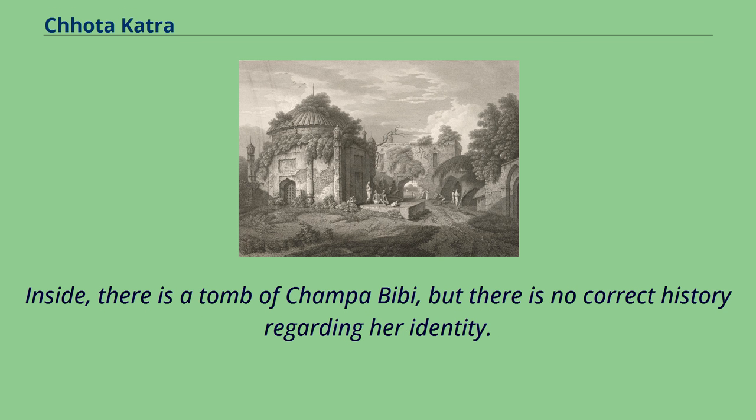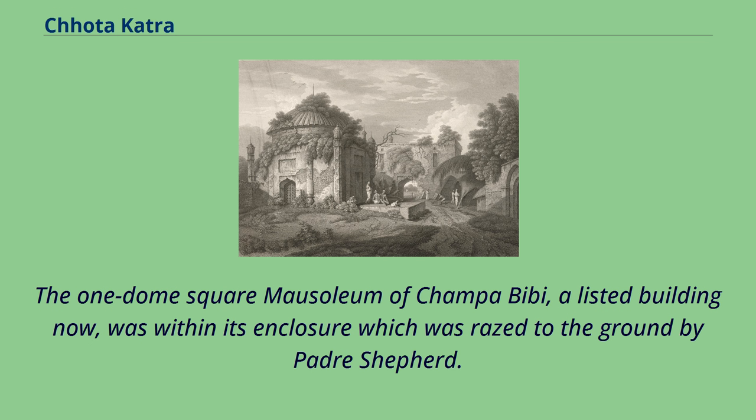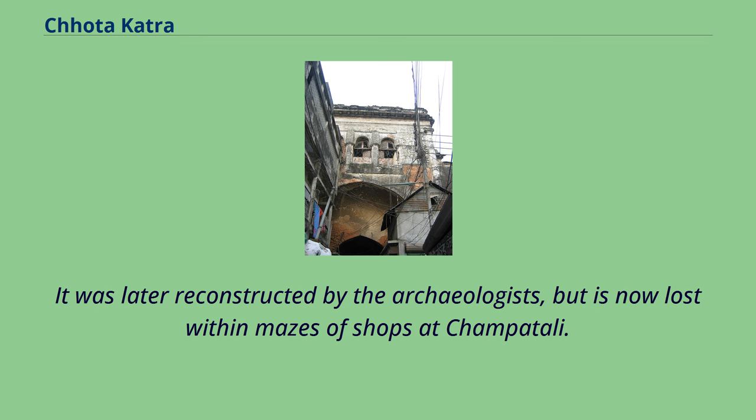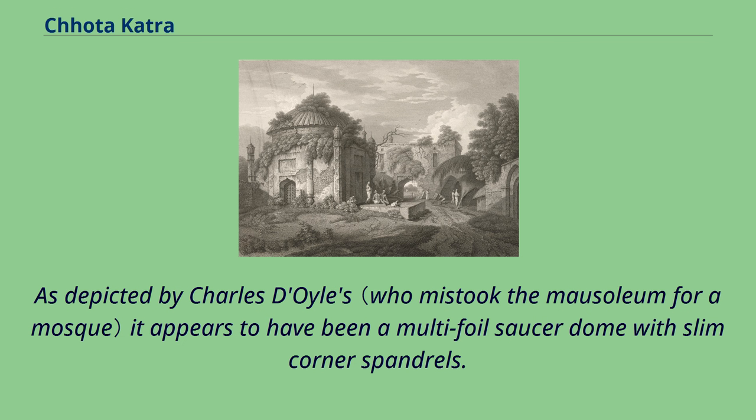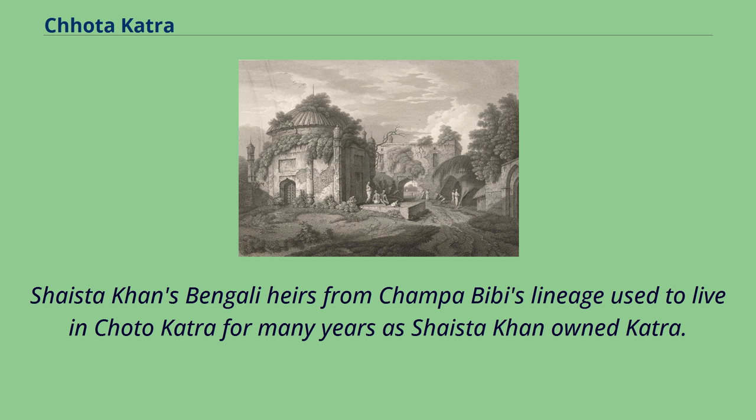Inside, there is a tomb of Champa Bibi, though there is no confirmed history regarding her identity. There was also a small mosque within the enclosure, which is now ruined. The one-dome square mausoleum of Champa Bibi, a listed building, was within its enclosure but was razed to the ground by Padre Shepard. It was later reconstructed by archaeologists but is now lost within the maze of shops at Champatali. As depicted by Charles Doyle, it appears to have been a multi-foil saucer dome with slim corner spandrels. Champa Bibi was either Shaista Khan's daughter or a local concubine whom he later married, and his Bengali heirs from her lineage lived in Chota Katra for many years.